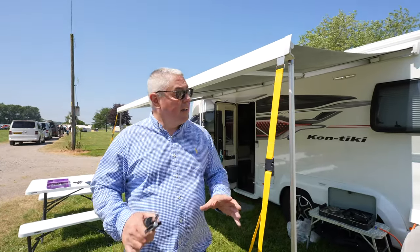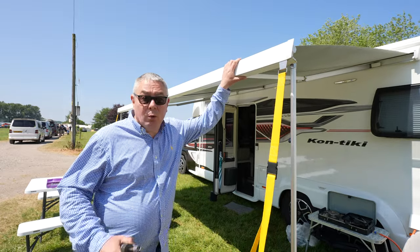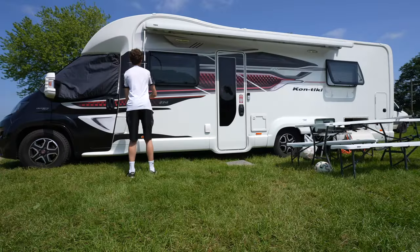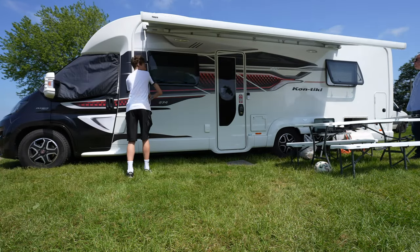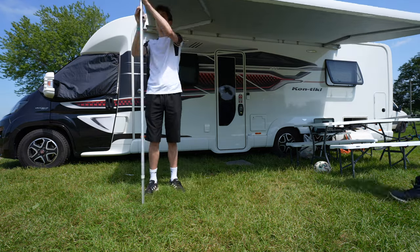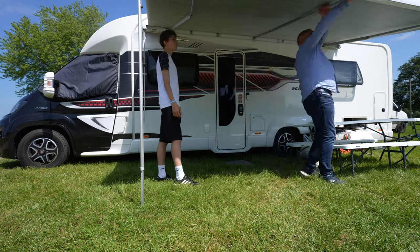First we're going to address outside living and the essential bits that we have. First of all, an awning — we think an awning is pretty essential that you should have on your motorhome or camper van. We use it all the time, blocking the sun, giving you shade and shelter in the rain, but if it's a big awning you want to take it down in big winds, that's for sure.